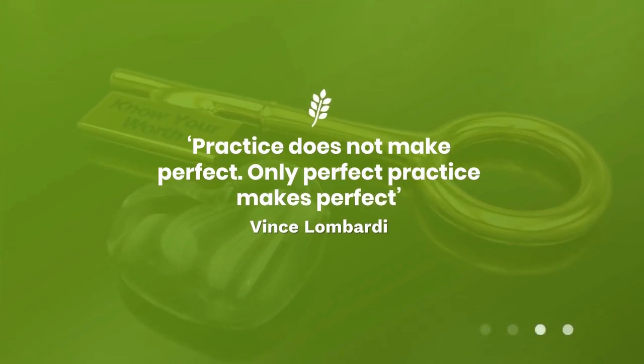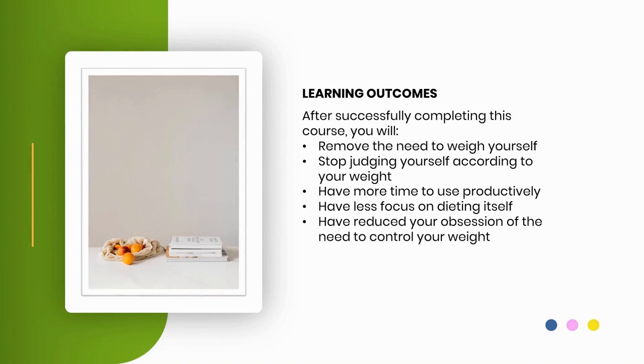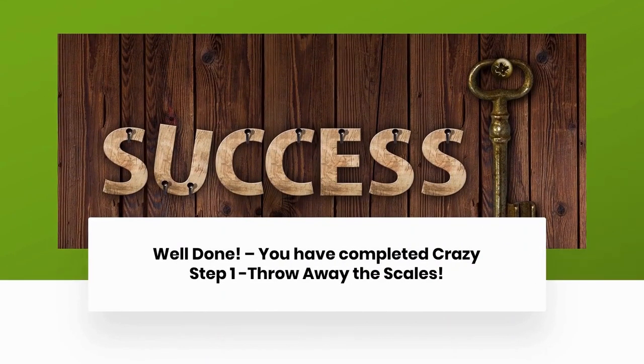Practice does not make perfect — only perfect practice makes perfect. Vince Lombardi. Learning Outcomes. After successfully completing this course, you will: remove the need to weigh yourself; stop judging yourself according to your weight; have more time to use productively; have less focus on dieting itself; and have reduced your obsession with the need to control your weight. Well done! You have completed Crazy Step 1 — Throw Away the Scales. Your certificate of achievement is ready to download.